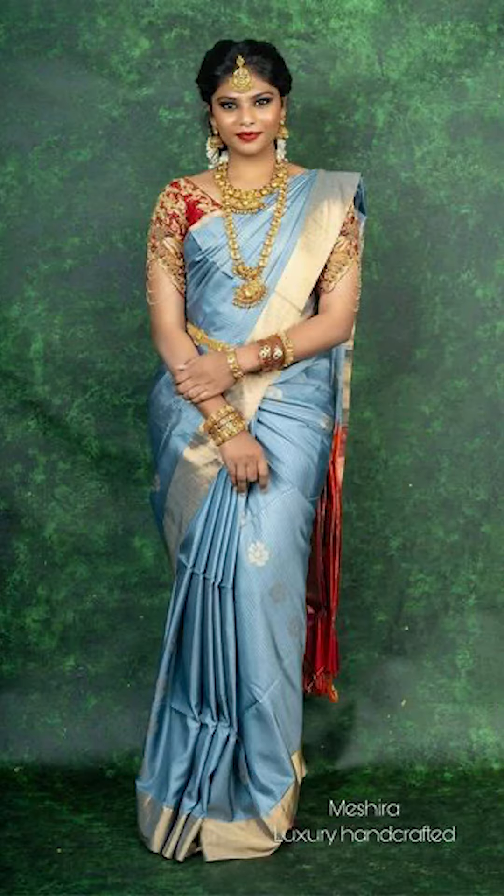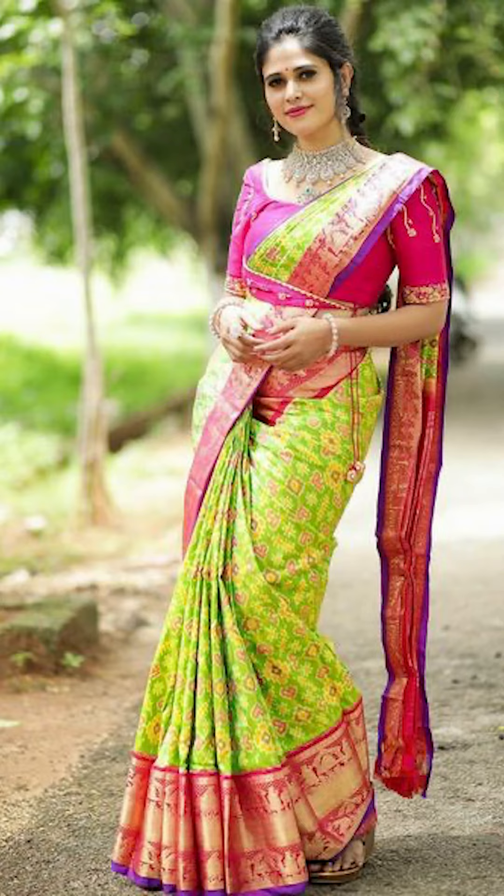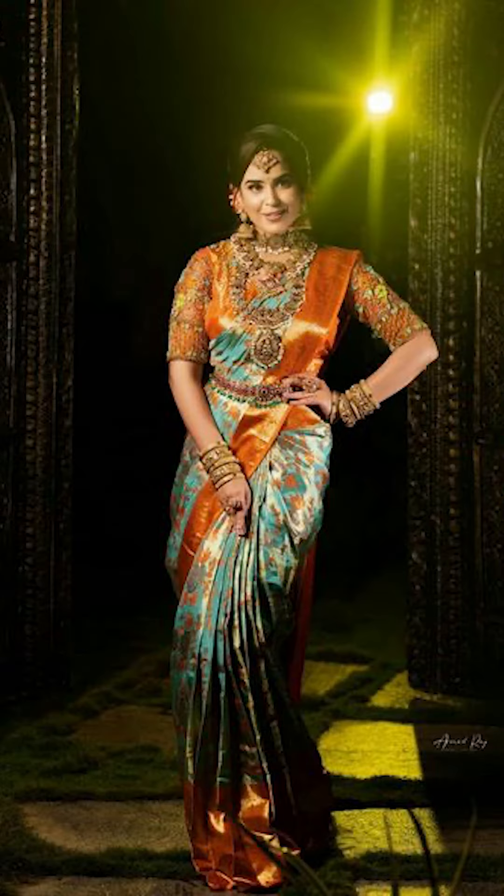You can try going with gold and diamond jewelry with your silk sari. You can also try going with an amazing, beautiful embroidered blouse with your silk sari too.